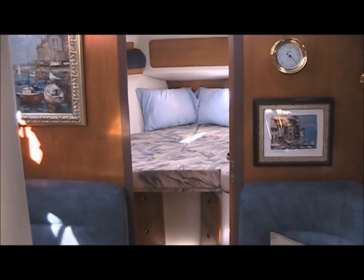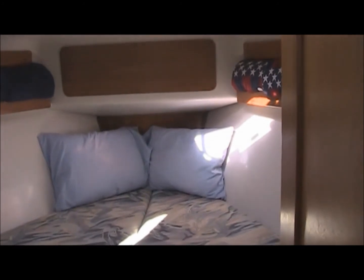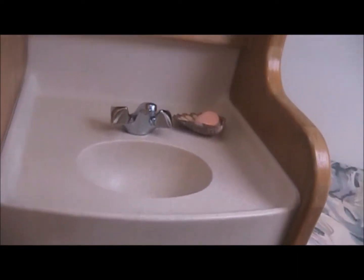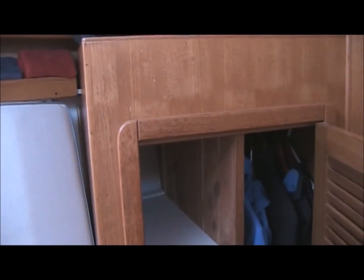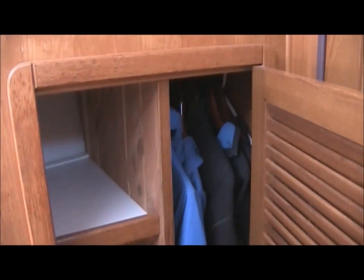Moving forward through the salon, we are entering the forward stateroom. There's a large double bed allowing two people to sleep, with an area for cleaning and a sink with storage underneath. There is also an insert that can be taken out with more storage space underneath. On the starboard side, you can see there is a cedar-lined closet for clothes and accessories, plus a long hanging locker that is also cedar-lined.